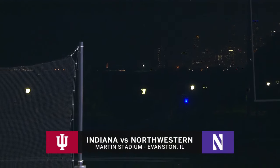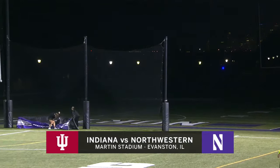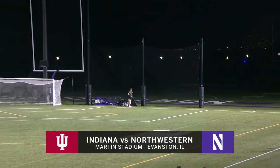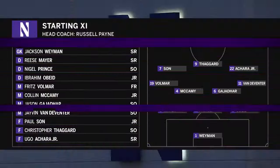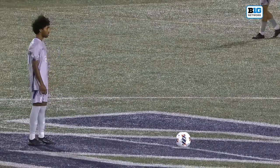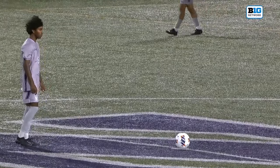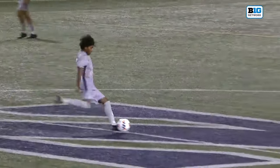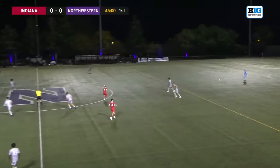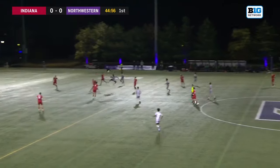Thanks from Chicago — they call Northwestern Chicago's Big Ten team — and the Northwestern Wildcats getting ready to take on the Indiana Hoosiers here at Martin Stadium in Evanston, out there in their light gray uniforms with the purple stripes. And the Indiana Hoosiers in red.